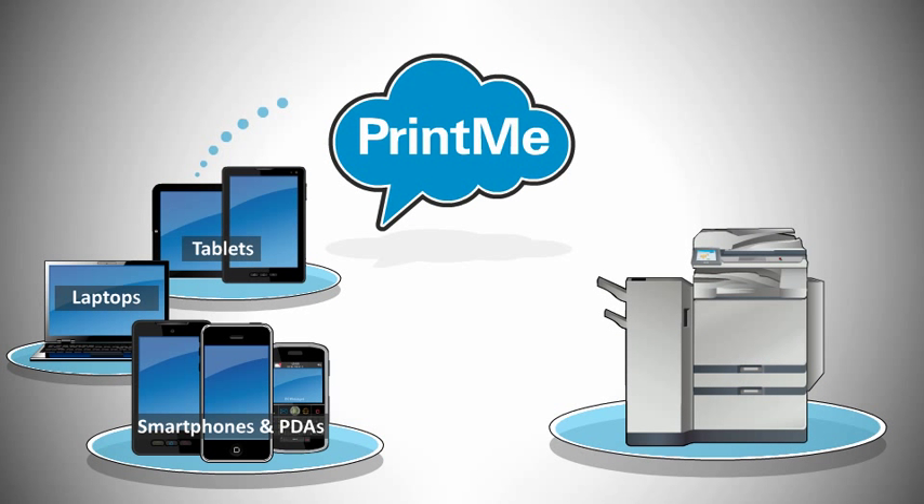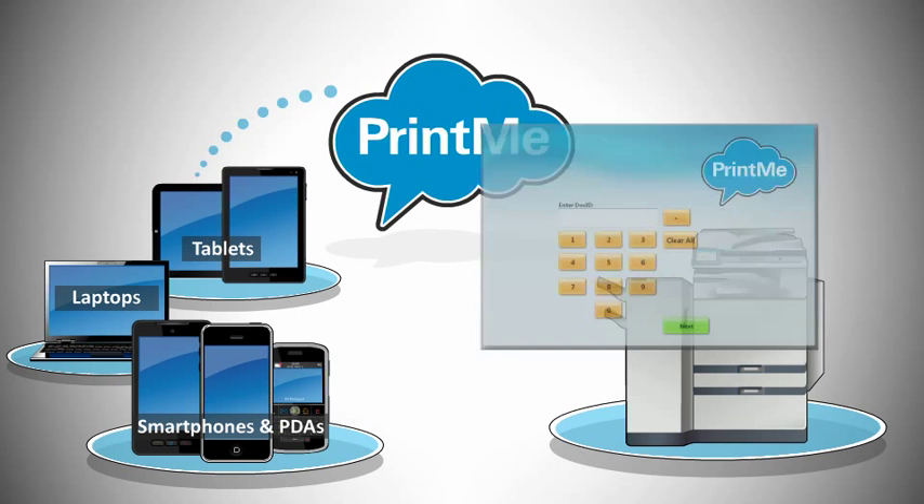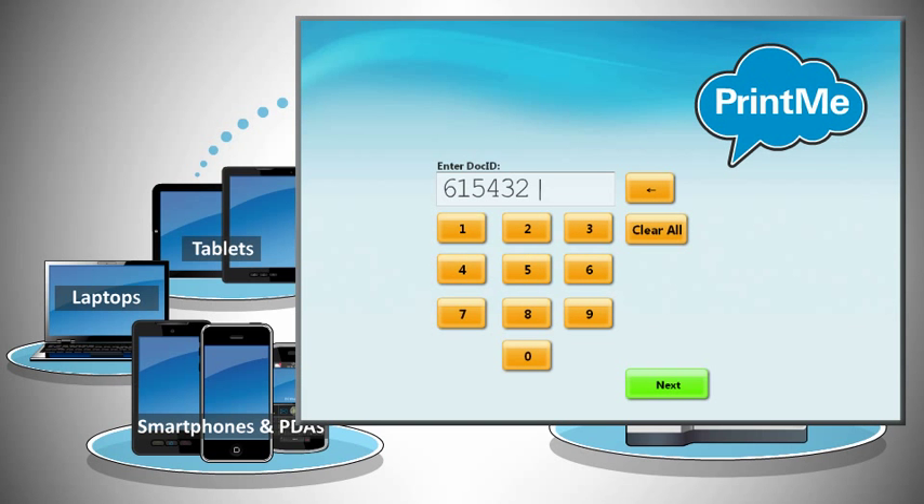You just send your documents to PrintMe, go to the printer, input a document ID, and print.